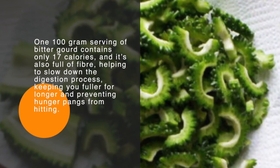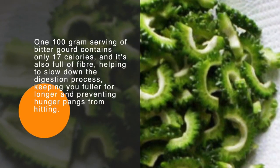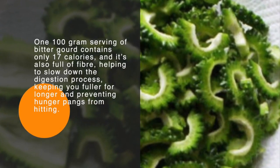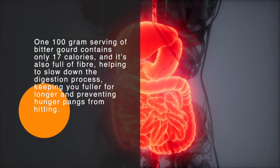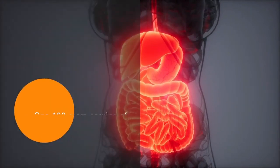One 100 gram serving of bitter gourd contains only 17 calories, and it's also full of fiber, helping to slow down the digestion process, keeping you fuller for longer and preventing hunger pangs from hitting.